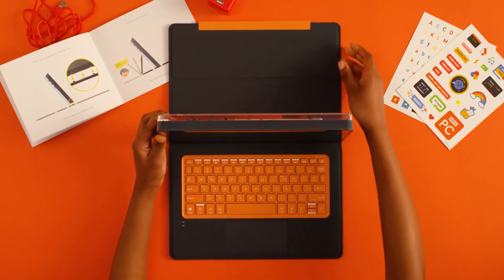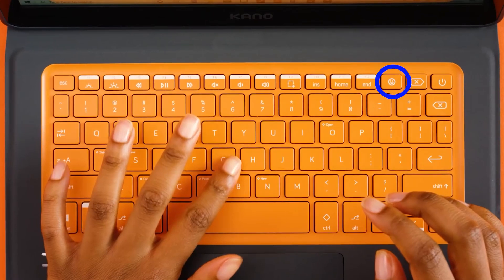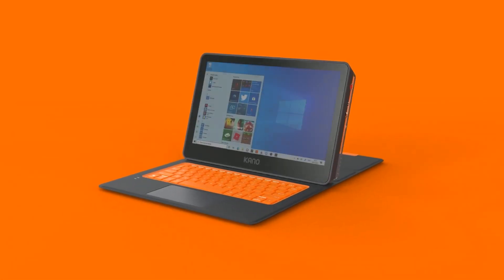The bright orange keyboard stands out in a crowd, and it even has a dedicated emoji key that kids love. The keyboard doubles as a case to help protect the device from life's bumps and bruises.